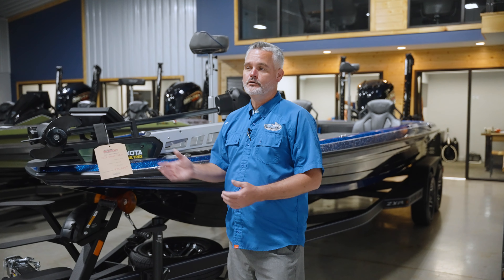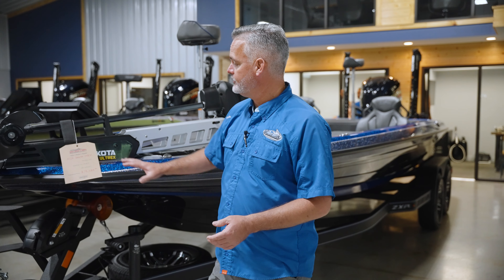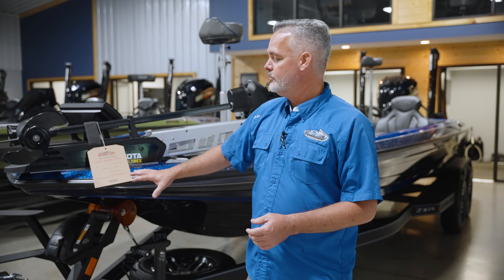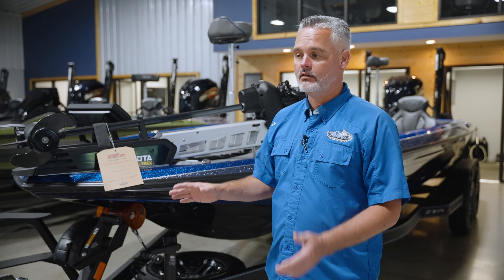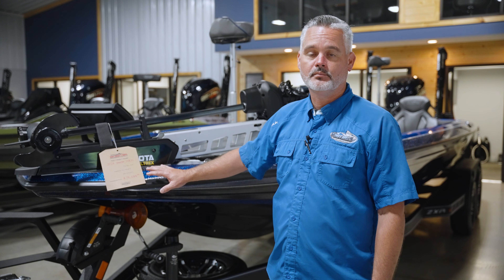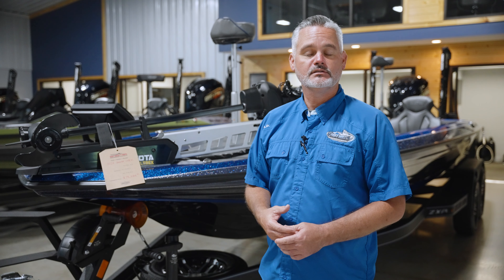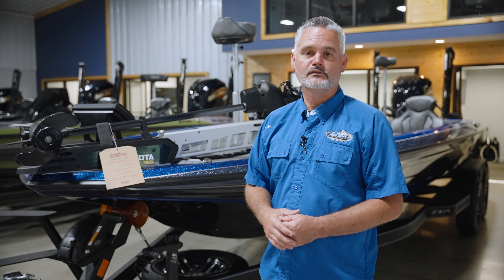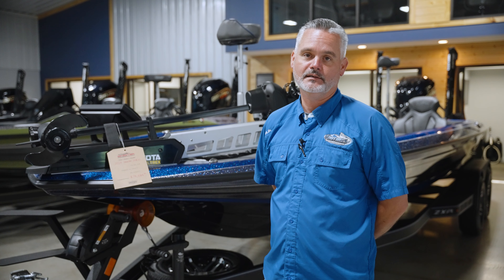As you look around the showroom at bass boats, one of the things you might notice that you don't see at a lot of other shops is very visible, transparent pricing sheets. We're very proud of what we call our transparent pricing. All of the prices on all of our boats is clearly marked and the price you see is the price you pay — no extra fees besides sales tax and your normal boat registration fee and fees associated with governmental agencies. The price you see is the Foothills price, that's the price you pay.